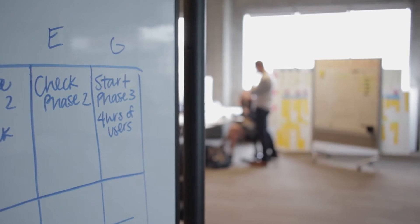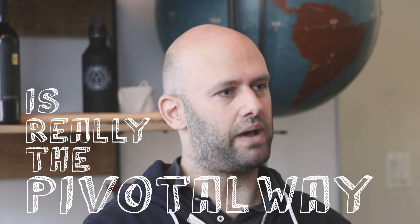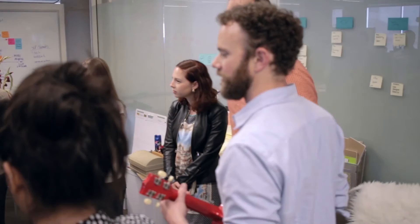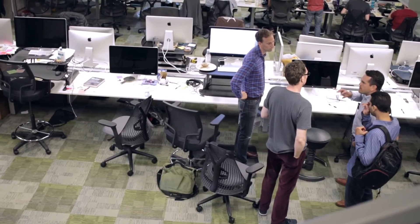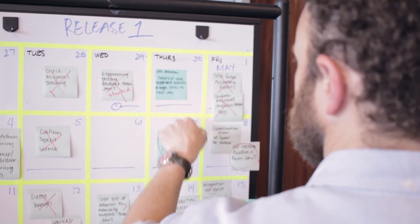One of the biggest values that came out of working with Pivotal was that we learned their process, their tools, and just their general approach to building software. We're very agile, very lean here, and we iterate on our process constantly. But ultimately at the core of this process is really the Pivotal way — MVP approach, agile, all of the ceremonies we go through on our team, prioritization exercises, inceptions — we got all of that from working with Pivotal.